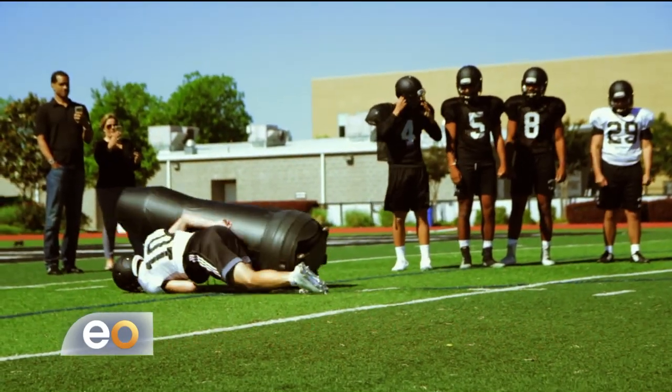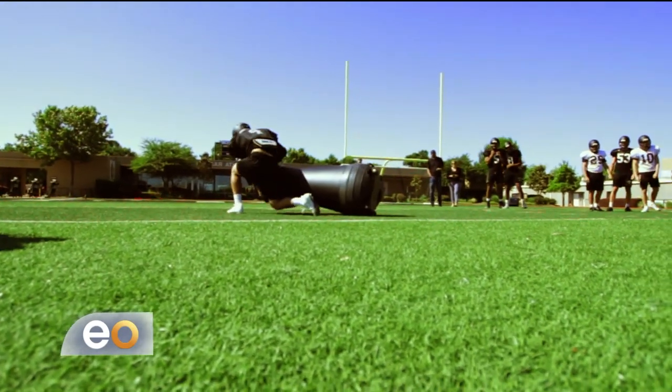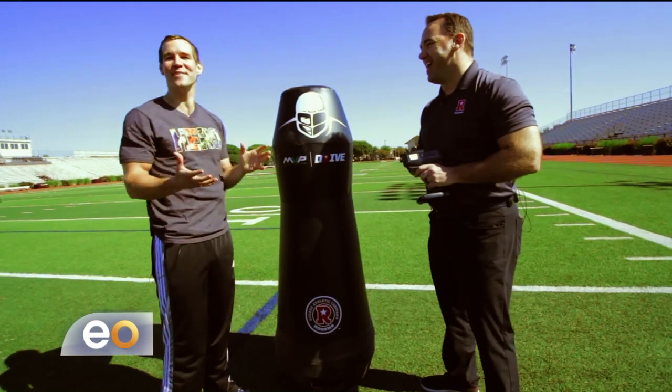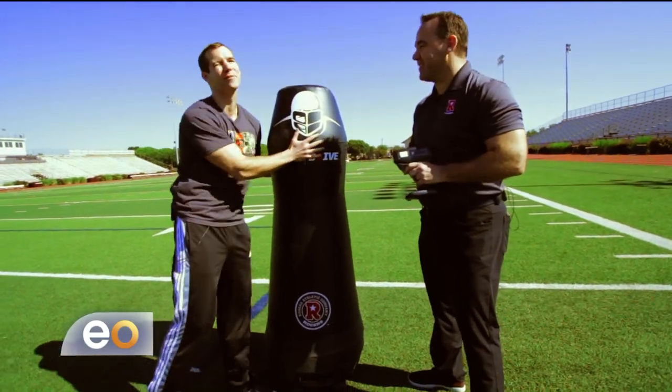From Pee-wee to middle school, high school, college, up to the NFL — this could be the new future of tackling. You said it's like 15 to 17 miles per hour. I'm a little long in the tooth, so I don't know if I have that kind of speed. How about I race it, and then I'll try to line it up, and maybe I'll see if I still got the old football skills.